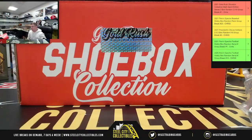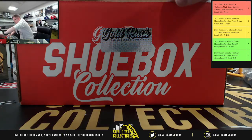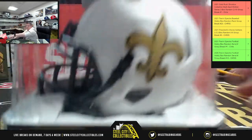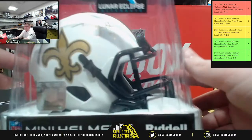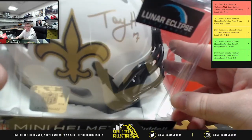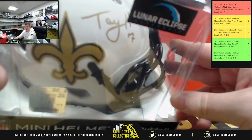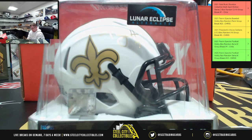Back to the shoebox. Next we have a New Orleans Saints Lunar Eclipse mini helmet, autographed by Taysom Hill. Lunar Eclipse mini helmet — Taysom Hill auto.